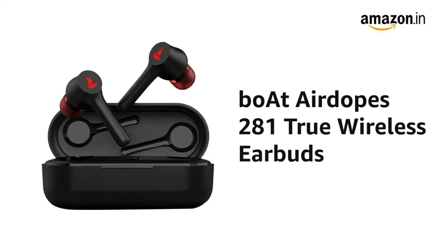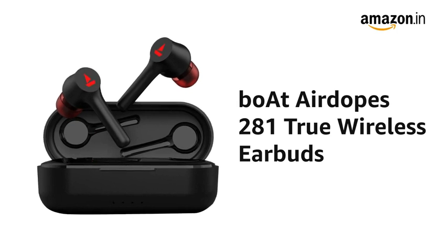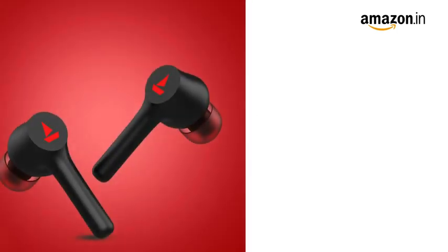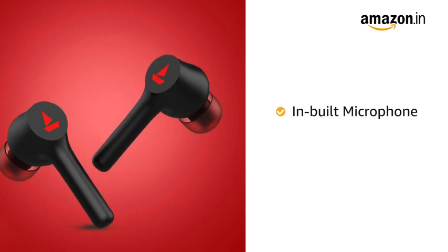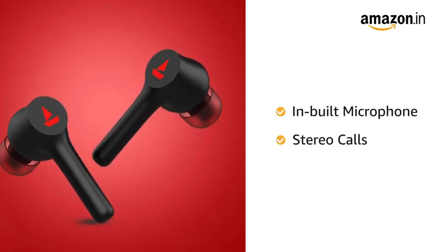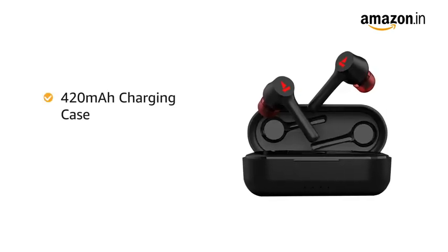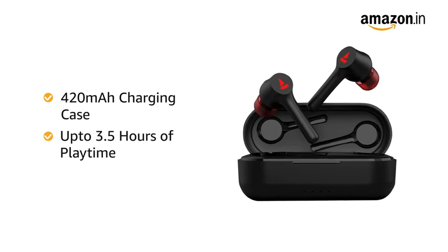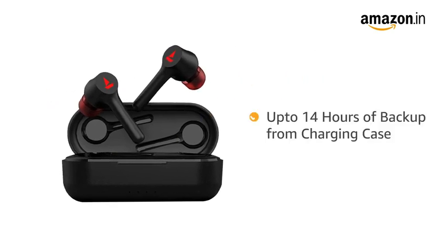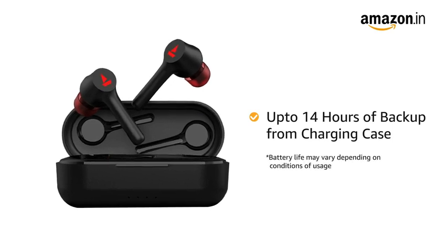Presenting BORT Airdopes 281 True Wireless Earbuds that delivers an immersive audio experience on the go. These wireless earbuds feature an inbuilt microphone for clear and crisp hands-free communication with stereo calling feature. With a battery capacity of 40 mAh for each earbud, it delivers up to 3.5 hours of continuous playback on a single charge and another 14 hours of backup from the included 420 mAh carry case.